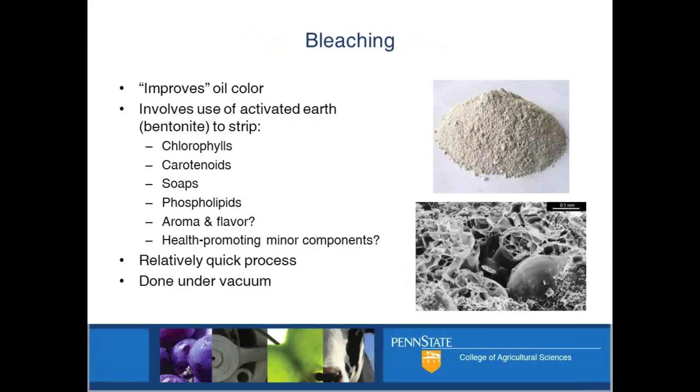Unfortunately - or depending on your perspective, fortunately - we can also strip out aroma and flavor with bleaching as well. A lot of these compounds that are flavor-active and make the oil smell and taste kind of nice get stripped out by this stuff. So if you took an extra virgin olive oil - smells grassy, green, spicy, and peppery - you put that through bleaching clay and that would all go away. For that kind of product, you don't want that. For flax oil, maybe you do want that. So it depends on what you're trying to do.